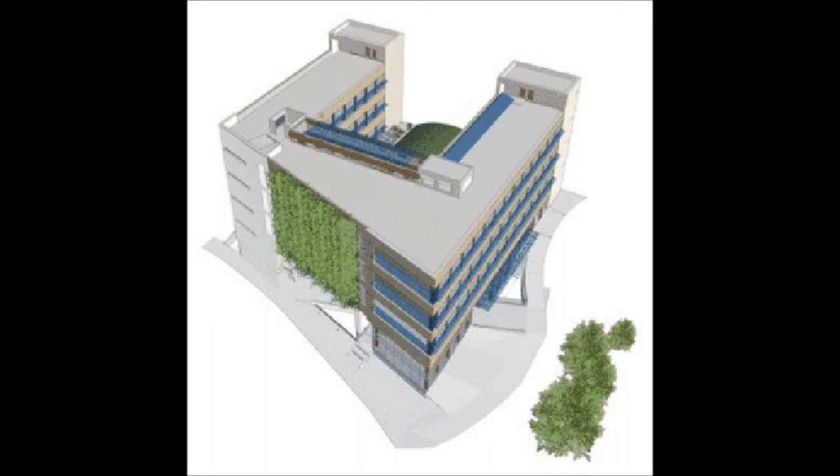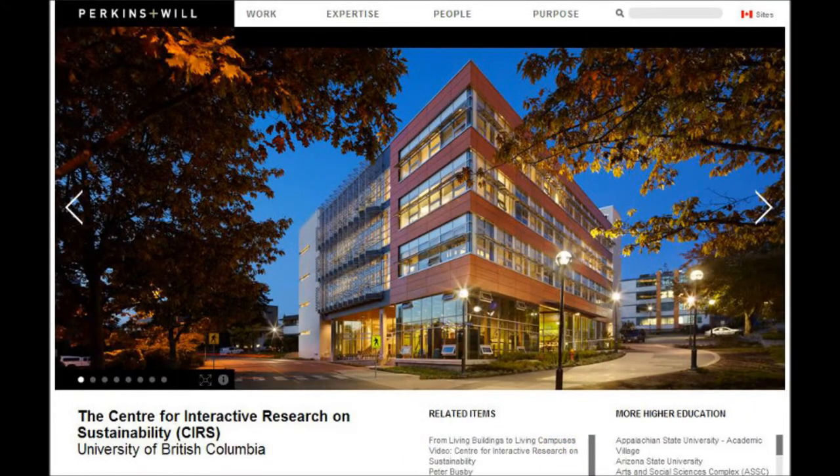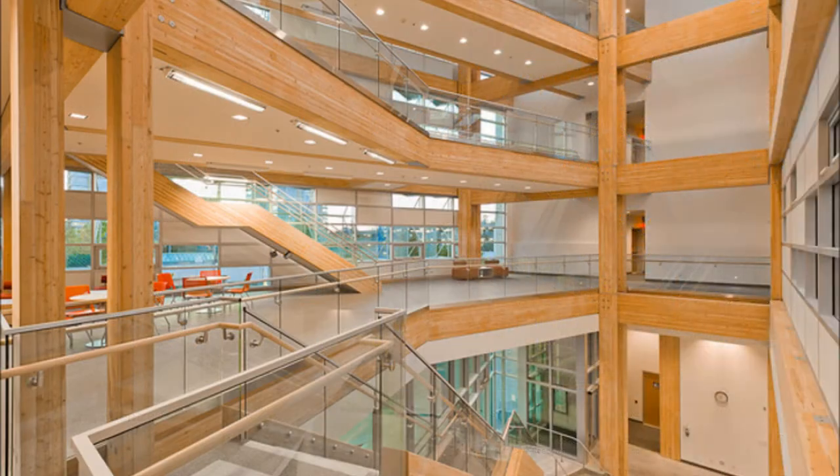The design process began in 2008 and construction of the CIRS building started in March 2009. The construction process finished in August 2011 and the CIRS building was ready for the 2011 winter term at UBC. The CIRS building was commissioned to the Vancouver-based architectural firm Perkins & Will. The structural consultants hired for this project were Vancouver-based Fastenapps consultants.